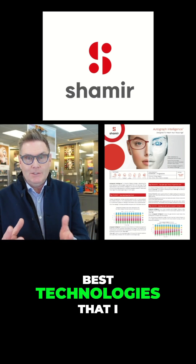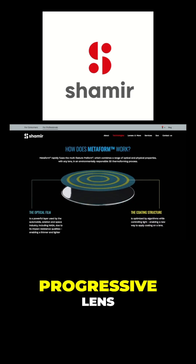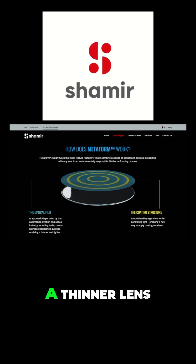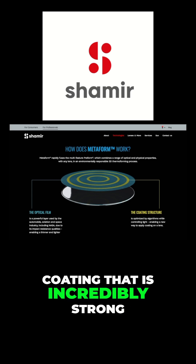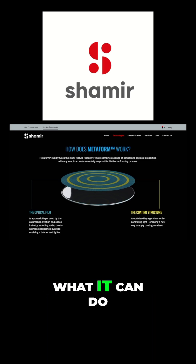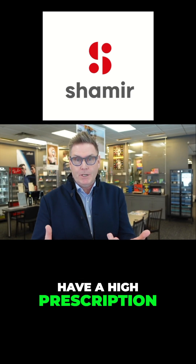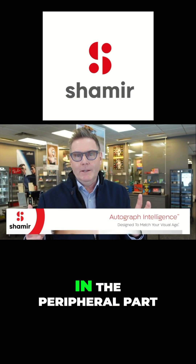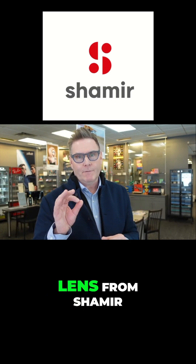One of the best technologies Shamir has is called Metaform. Metaform isn't unique to their progressive lens but is a technology in their coatings that allows them to produce a thinner lens. It's a film of anti-reflection coating that is incredibly strong, adding strength to the lens so they can make their lenses thinner than average. If you have a high prescription and want the thinnest lenses with the least amount of rings in the peripheral part of the lens, you should consider the Metaform Autograph Intelligence lens from Shamir.